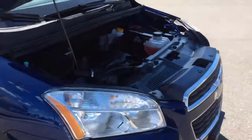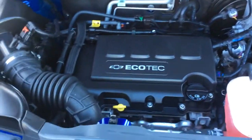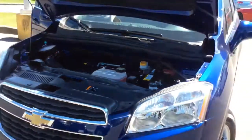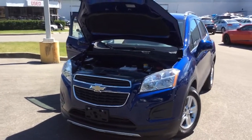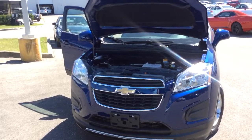Finally, underneath the hood here the Trax has a 1.4 liter 4 cylinder Ecotec engine with 138 horsepower. That concludes this walk around video. Stay tuned for more of these by subscribing to our YouTube channel, or you can go to our website at BoyerGMPickering.com.